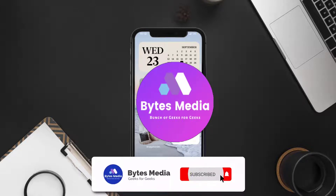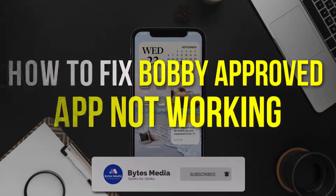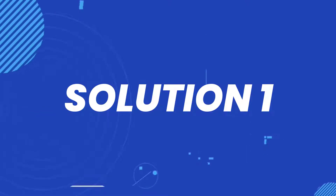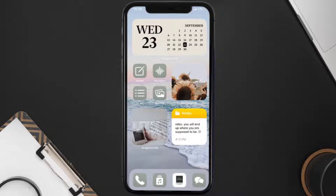Hey guys, I'm Anna and today I'm going to show you how to fix the Bobby Approved mobile app not working. First of all, you need to make sure you're running the latest version of the app.